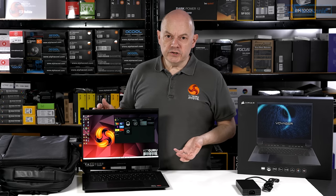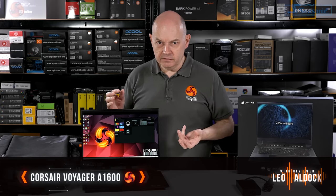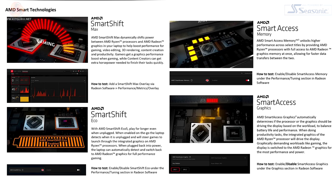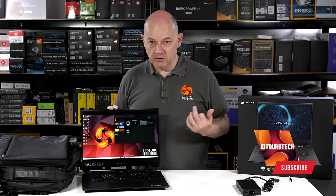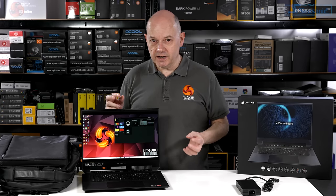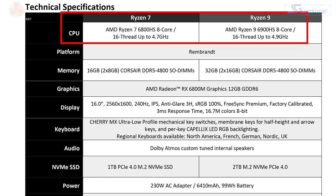First impressions of the Corsair Voyager A1600 are that it's a bigger version of the ASUS ROG Zephyrus G14 in the sense that it has a Quad HD display and it's all AMD hardware. There are significant differences, the most notable being the 16-inch display versus 14-inch on the ASUS. We're not going to do a direct comparison, but we like the ASUS and the guts of both laptops have a fair amount in common.